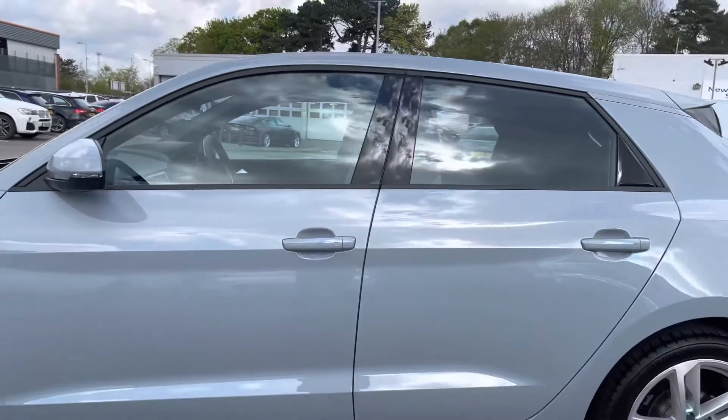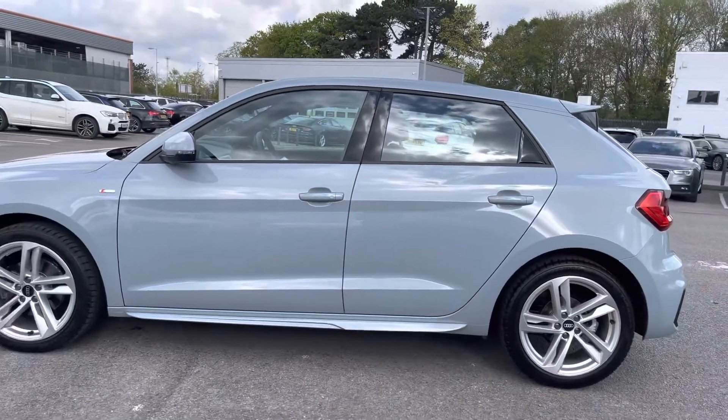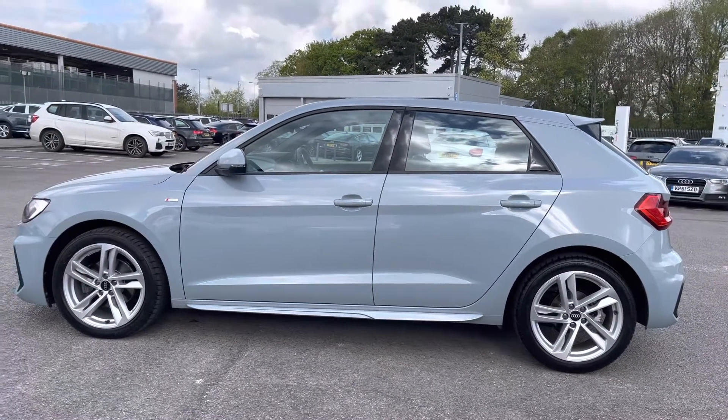As we make our way down the side of the vehicle, we can notice the black trims around the edges of the windows, which really do add a nice contrast to that grey.